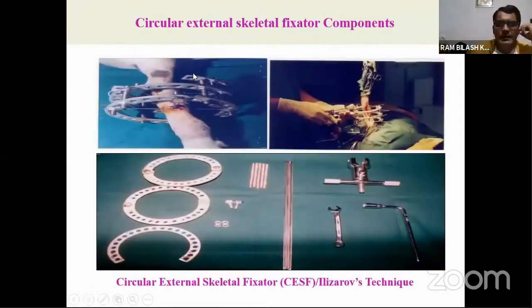The circular external skeletal fixator — shown here applied for compound fracture management in a canine — was practiced by Dr. Ithel at IVRI, who reported very encouraging results using this circular ring fixator during fracture management in bovine. Components of the circular ring fixator or Ilizarov technique include external rings on which pins or K-wires are fastened, nuts and bolts for tightening, and connecting rods that connect the rings.